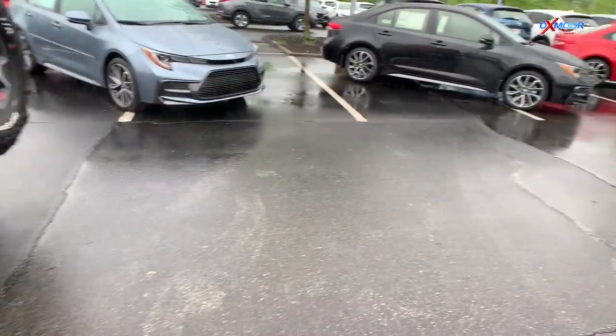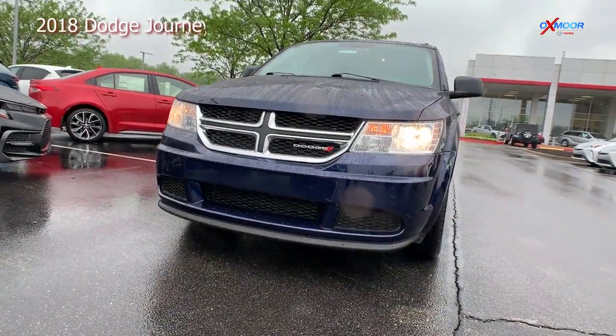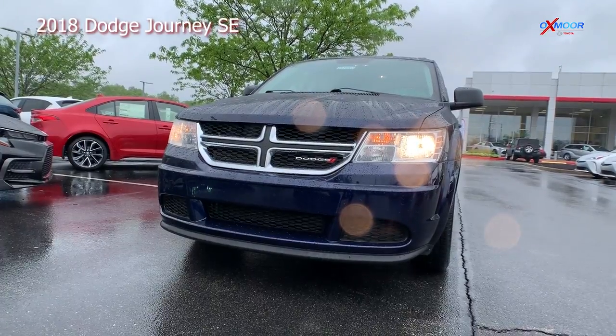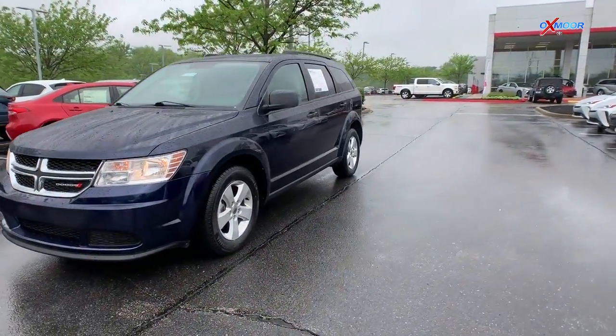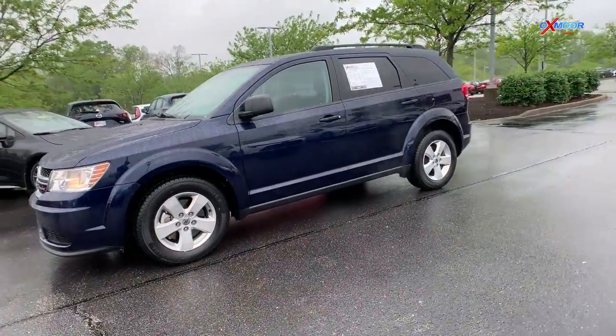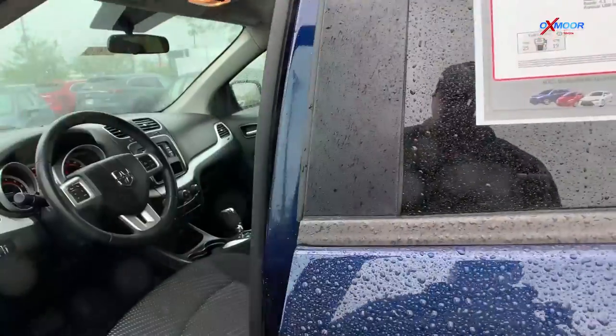Next we have the 2018 Dodge Journey SE. The exterior color is Contusion Blue Pearl Coat. This vehicle has about 24,000 miles on it and this again is a one-owner clean Carfax vehicle.